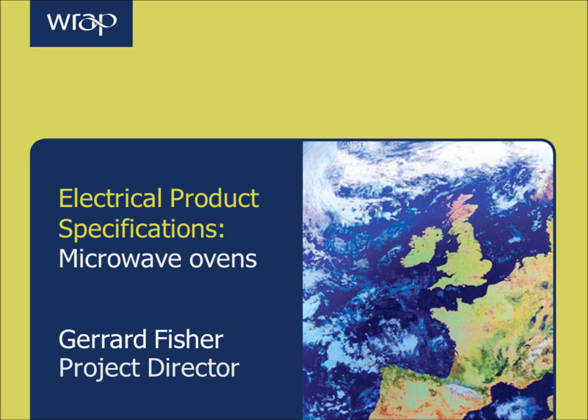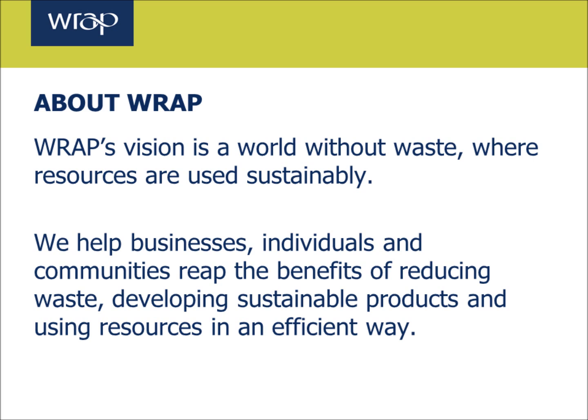Hello, I'm Gerard Fisher from WRAP and I'm directing the project at WRAP on the development and implementation of buying guidance and specifications for buyers and specifiers of electrical and electronic products in the retail sector. As part of this work, we've developed summaries of different product categories in order to identify where failure modes are occurring and how they can be avoided through specifying components, design and user guidance best practice.